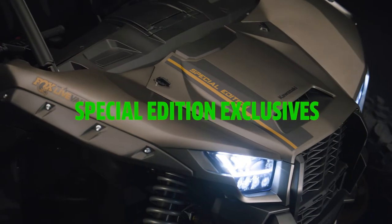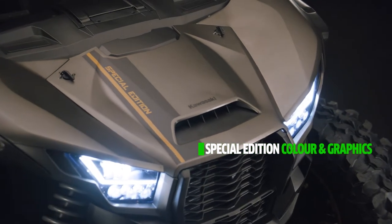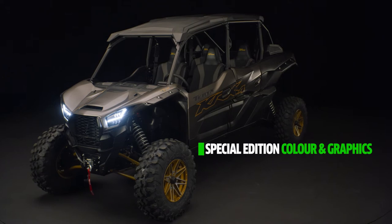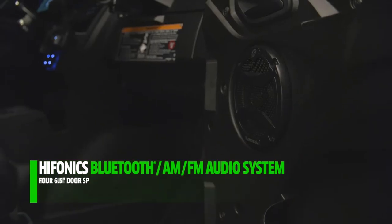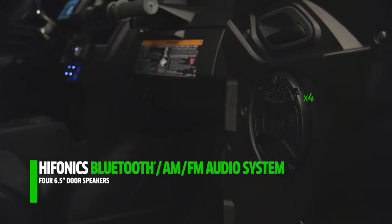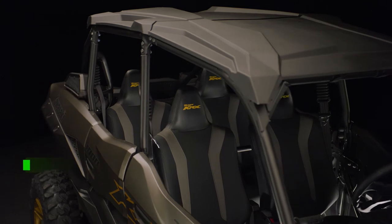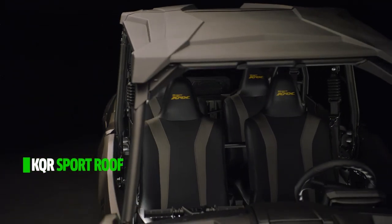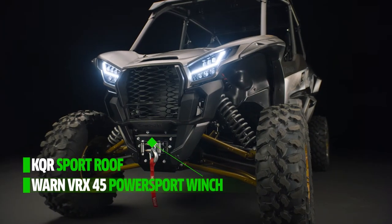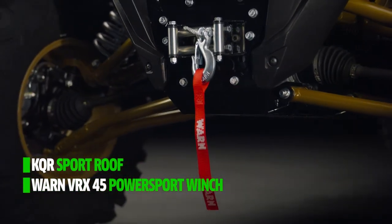Special edition color and graphics on the Terex KRX-4 1000 ES Special Edition side-by-side stand out in any environment and give this model an aggressive appearance. The premium audio system with four 6.5-inch door speakers and a 12-inch subwoofer delivers a fitting soundtrack for your adventure. This special edition model also comes equipped with a KQR Sport roof for added protection from harsh weather, as well as a Warn VRX 45 PowerSport winch to help get yourself out of sticky situations.